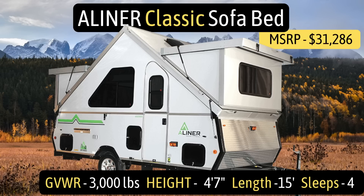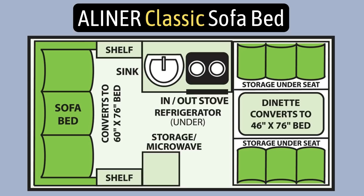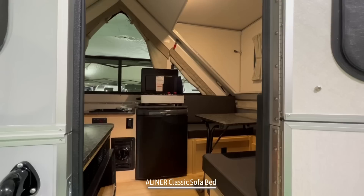This hard-sided pop-up camper is the A-liner Classic with a sofa bed. It has a gross vehicle weight rating of 3,000 pounds, a height of 4 feet 7 inches tall, a length of 15 feet, and it can sleep up to 4 people.